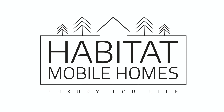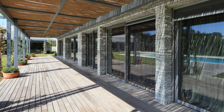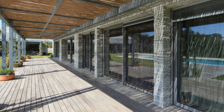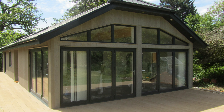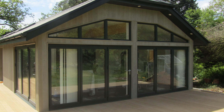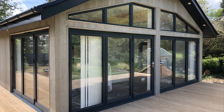Welcome to Habitat Mobile Homes and thank you for watching. At Habitat Mobile Homes Limited, we are proud to be the leading manufacturers of luxury bespoke mobile homes and garden lodges in the UK. With over 15 years of experience in the industry and over 100 homes delivered, we have established ourselves as experts in design and building bespoke homes that meet the needs and preferences of our customers.